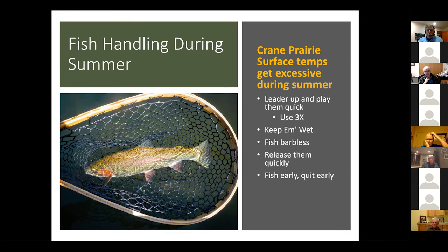Fish early and quit early during mid-summer. I was getting out at 6:30 or 7 and quitting by noon or 12:30. I was also targeting areas close to the Cultus River or the Upper Deschutes where the water flowing in was much colder than the 78 degrees I was getting out in the middle of the lake.